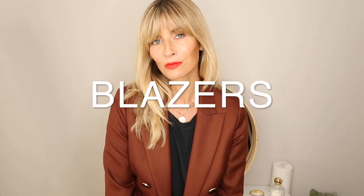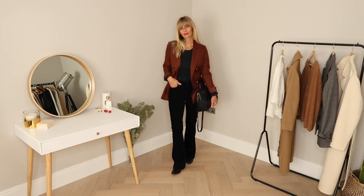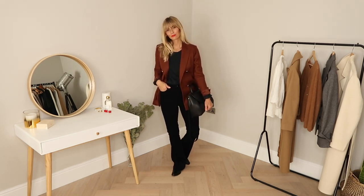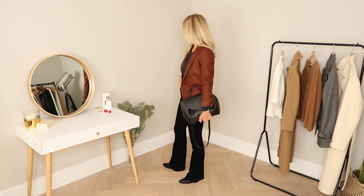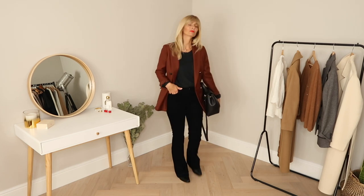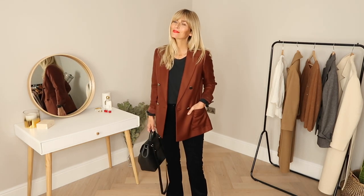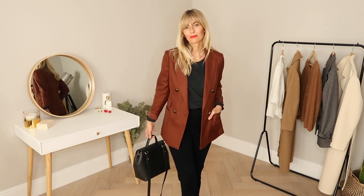I don't think blazers are ever really out of fashion, but this season it's all about the tone — all those gorgeous shades of brown we've been seeing on the catwalk. I love this luxurious rust option I got recently from Reece. The mistake I made with this one, however, was going true to size. I think personally I'd prefer sizing up so it feels a little more slouchy, but 10 out of 10 for the colour — I just need to tweak the fit.